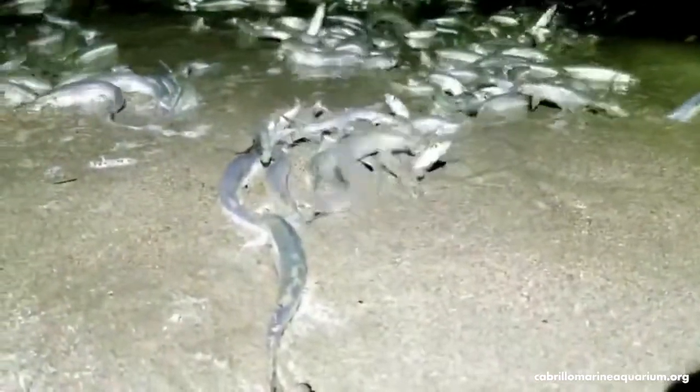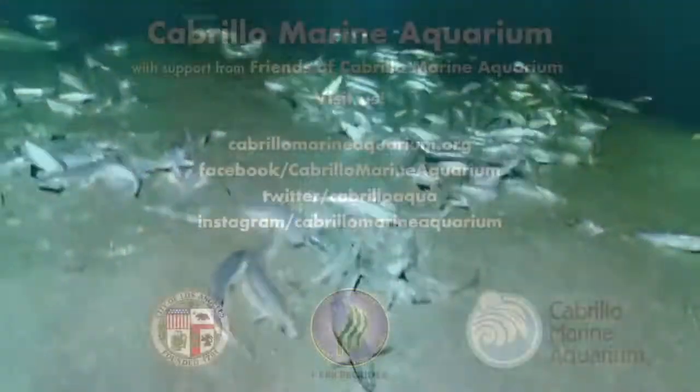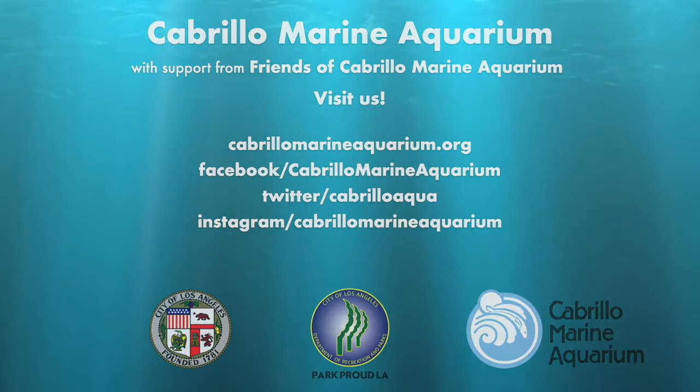We have reached the end of the virtual ichthyology sea search. We hope that you enjoyed the class. Thank you for watching.